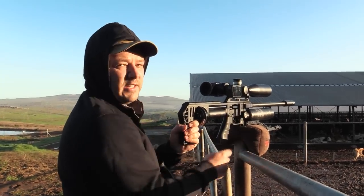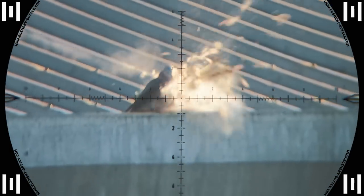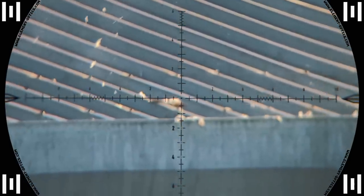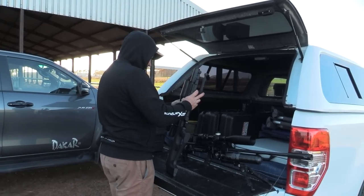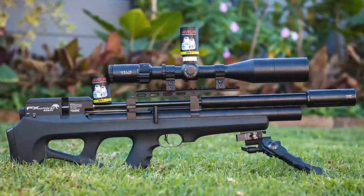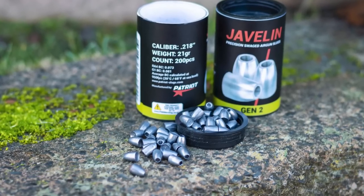He's down — first one at 47 meters. The first shot hits with an insane amount of power and it gets me thinking about a change in strategy. So we head back to the truck and out comes the FX Wildcat Mark III compact, shooting the brand new 21 grain Patriot Javelin Gen 2 slugs at 1000 feet per second — a much safer option for shooting towards the roofs.